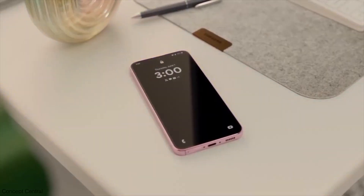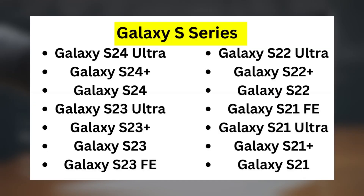Here's a sneak peek at the Galaxy smartphone list. Galaxy S Series: Galaxy S24 Ultra, S24 Plus, S24, S23 Ultra, S23 Plus, S23, S23 FE, S22 Ultra, S22 Plus, S22, S21 FE, S21 Ultra, S21 Plus, and S21.